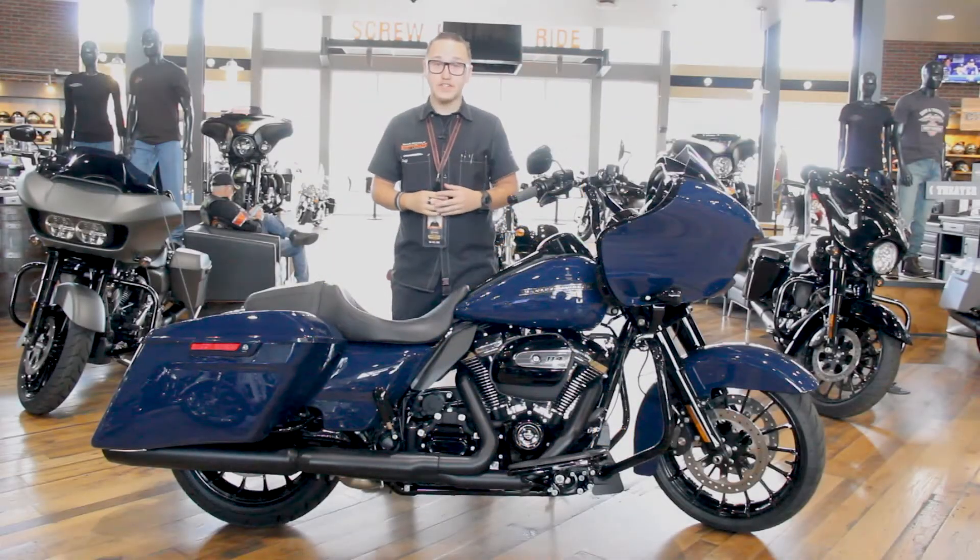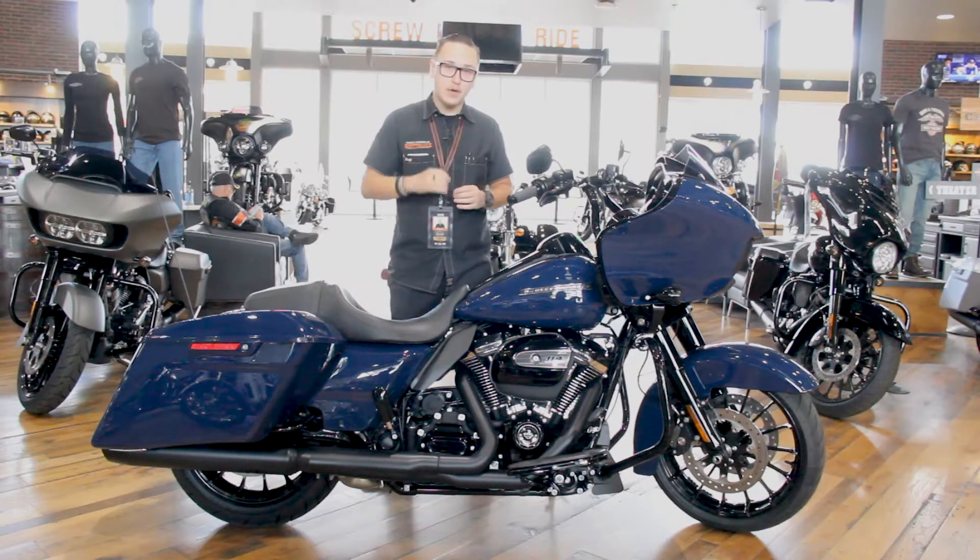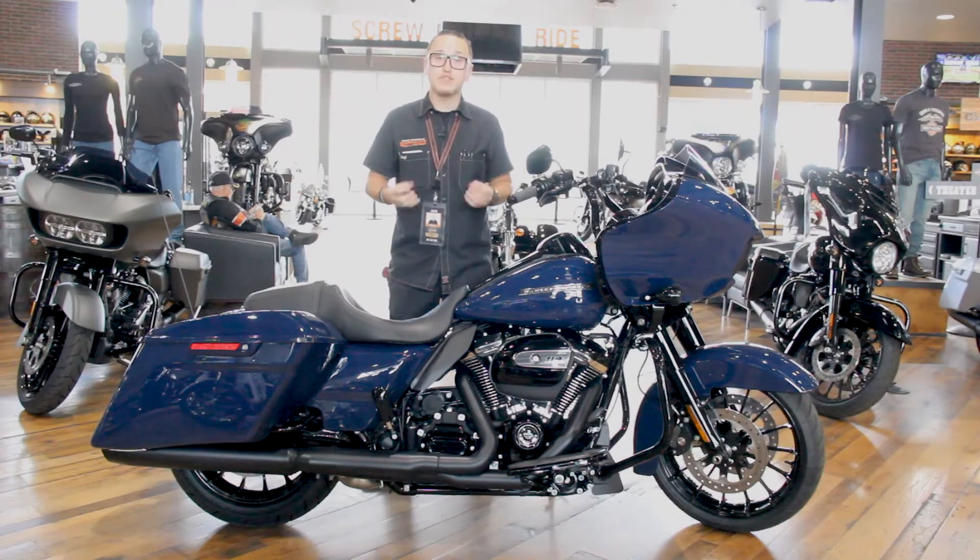How are we doing riders? Justin at Harley-Davidson of Scottsdale. Now I know all of you guys out there prefer the Road Glide for its handling and for its high performance values.